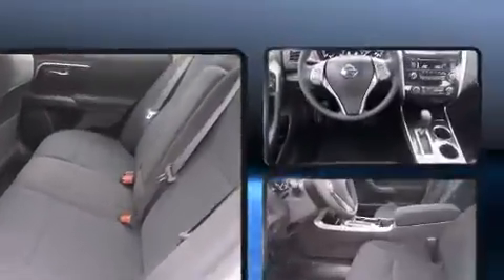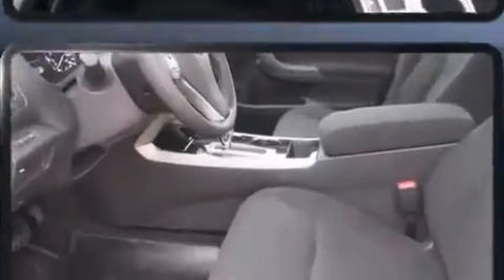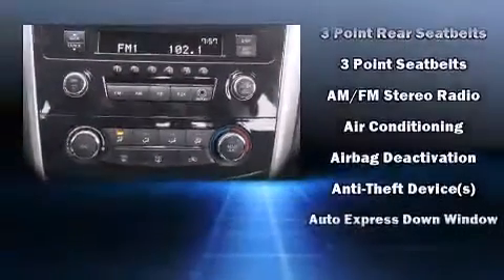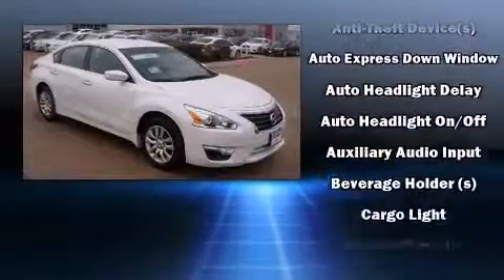Features include a tachometer, speed-sensitive wipers, a trip computer, and remote keyless entry. A premium sound drive with six speakers provides you and your passengers a sensational audio experience.